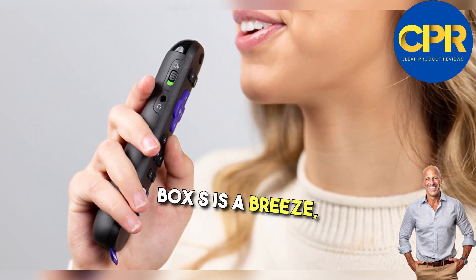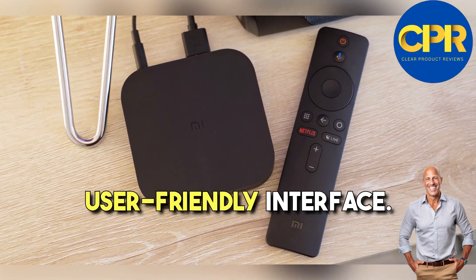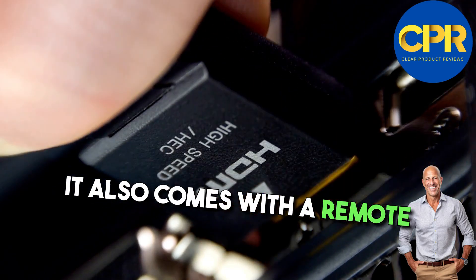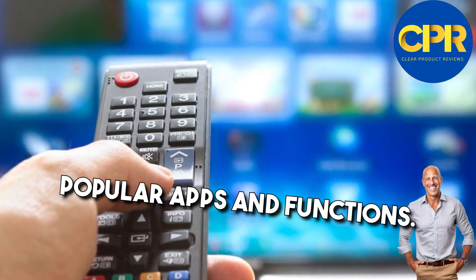Setting up the Xiaomi TV Box S is a breeze, thanks to its simple and user-friendly interface. All you need to do is connect it to your TV using an HDMI cable, and you're ready to go. It also comes with a remote control that has dedicated buttons for quick access to popular apps and functions.